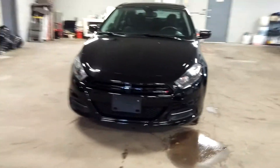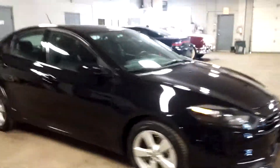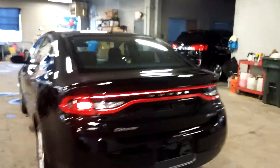All right ladies and gentlemen, Northeast Leasing here, proud to present this 2015 Dodge Dart. It is the SXT model, black-on-black, with 39,000 miles, alloy wheels, premium sound system, and steering wheel controls.